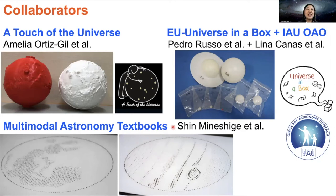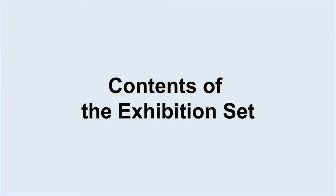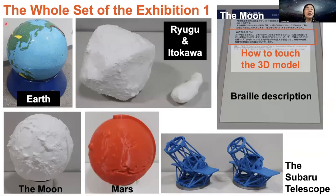Professor Shin Mineshige from Kyoto University, Japan, and his collaborators developed tactile images of the Moon, Jupiter, and other celestial bodies using dots, and published multimodal astronomy textbooks. We borrowed some of them. Thank you very much, Amelia, Pedro, Lina, and Mineshige-san.